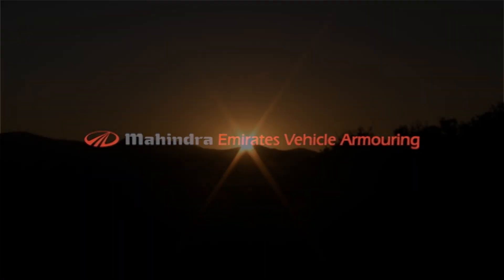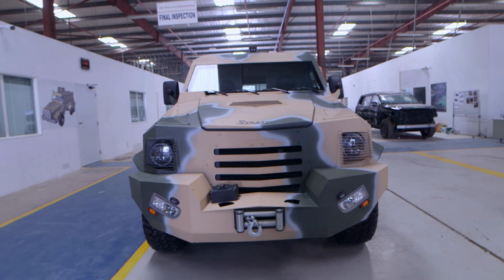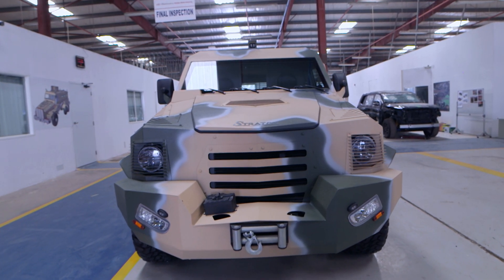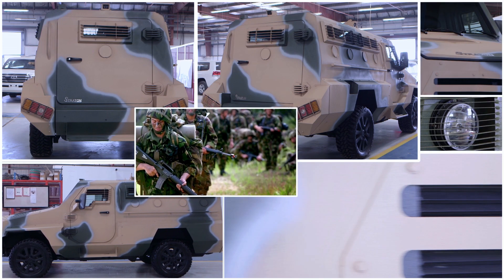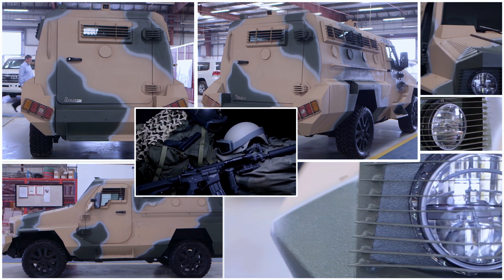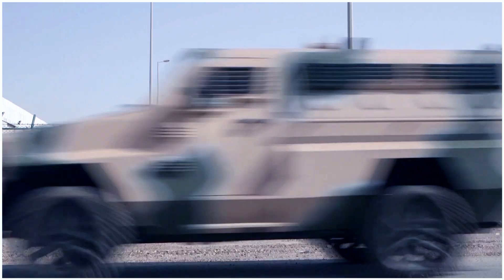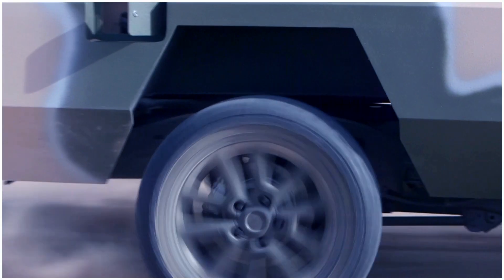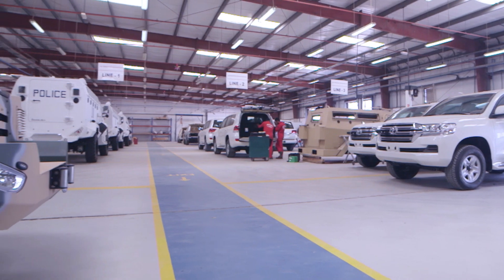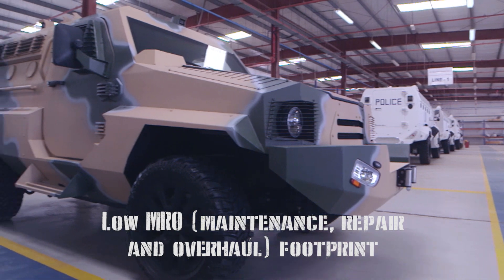Mahindra Emirates Vehicle Armoring presents The Stratton. The Stratton is an Armored Personnel Carrier, APC, designed to provide maximum protection to military forces, SWAT, law enforcement agencies, peacekeeping organizations, and police units in urban and off-road environments. Offering an economical MRO footprint,